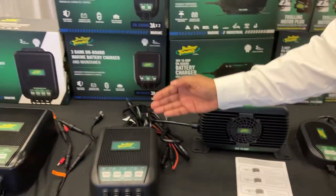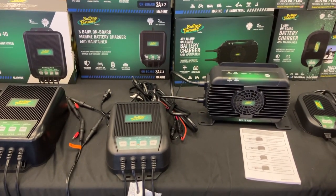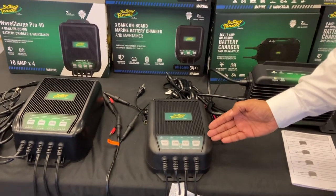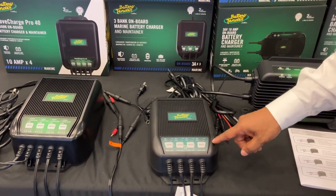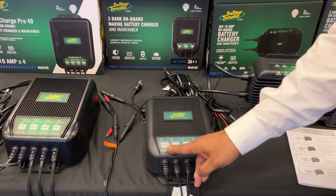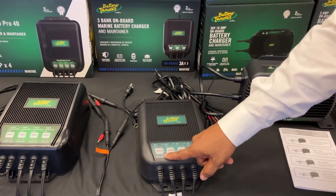Moving down the table, we have the Battery Tender multi-banks. Our multi-bank chargers are available in a 2-bank, a 3-bank, and a 4-bank. At Battery Tender, we do not take a single power supply and divide it into four. This has four dedicated 10-amp chargers in here, which will allow you to charge an AGM, a lead-acid, or a lithium battery. The fact that we have the channels sectioned off will allow you to select the chemistry by bank.